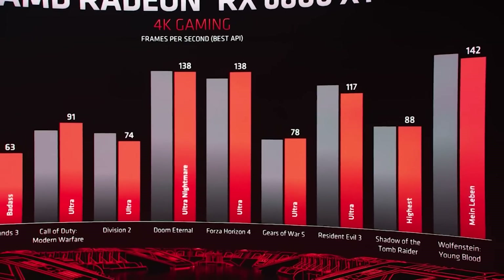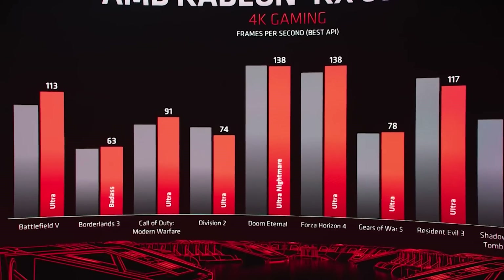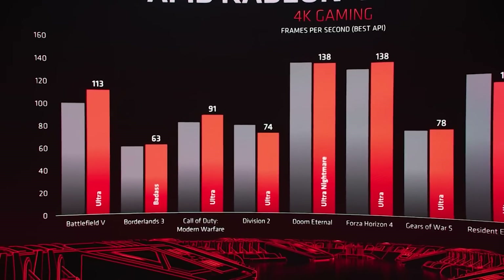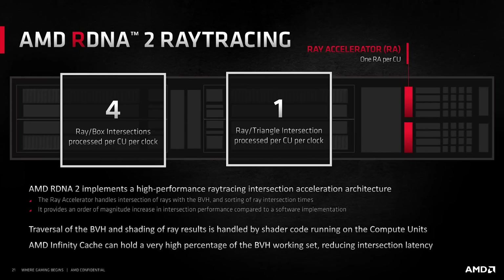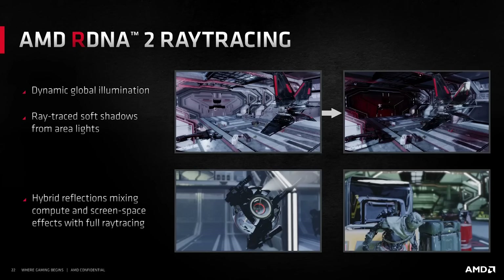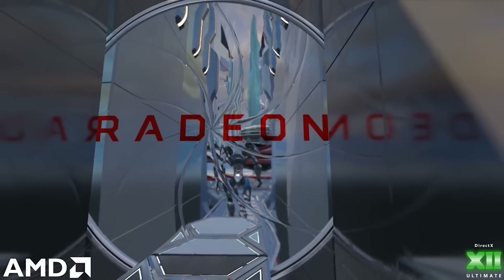I will also mention that I am hearing RDNA 3's architecture is apparently much better in ray tracing performance. I do believe that they are still basically utilizing ray tracing through the TMUs, so it's still kind of like how they've done it with RDNA 2, but to my understanding, there are a number of improvements across the board in the implementation.